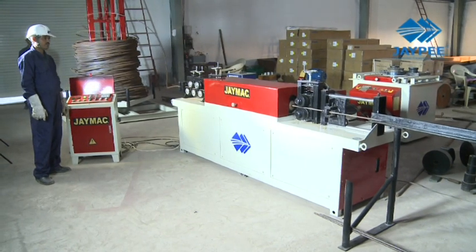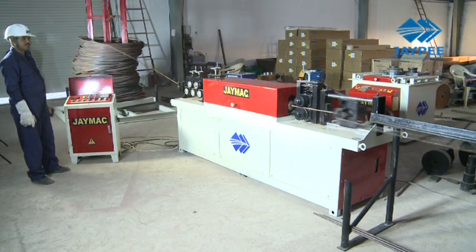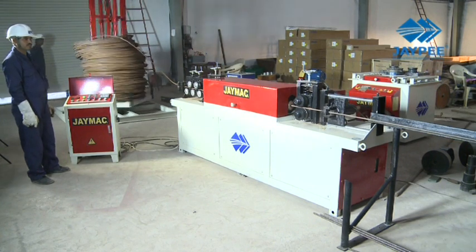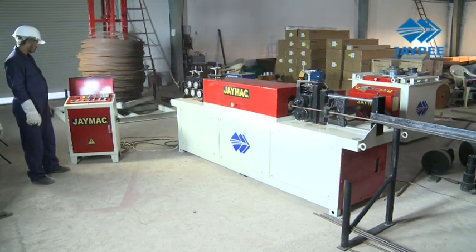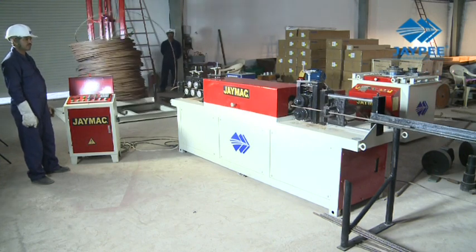The JMAC automatic steel bar decoiling, straightening and cutting machine has an innovative design for straightening round steel, hot and cold rolled rebar steel, ribbed steel and thread screw steel.